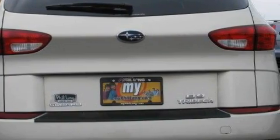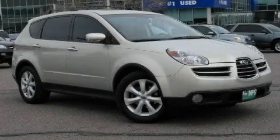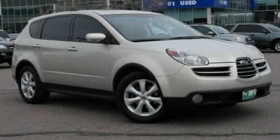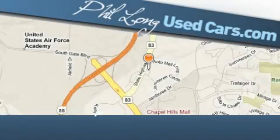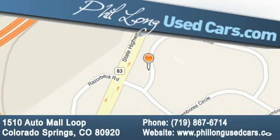Contact us today and schedule your opportunity to see this crossover in person. Phil Long Used Cars is located at 1510 Auto Mall Loop in Colorado Springs. Our goal is to exceed all of your expectations to ensure that you'll return for future visits.